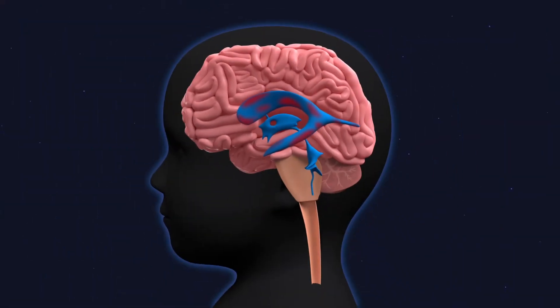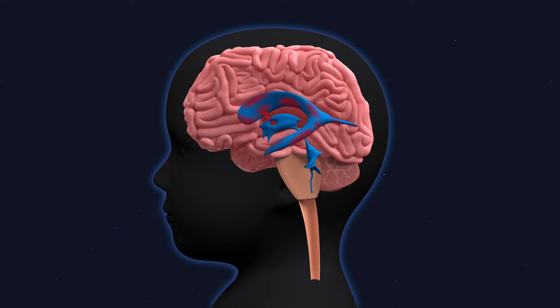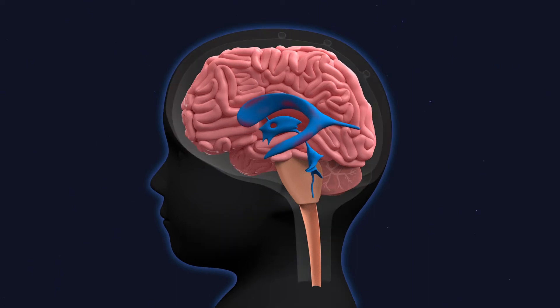As the ependymal cells are further damaged, the CSF and blood come into direct contact with the cells critical to normal brain development. The blood continues to flow through the third and fourth ventricle, causing damage and creating blockages along the way.